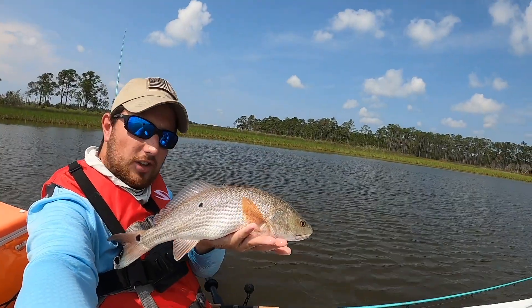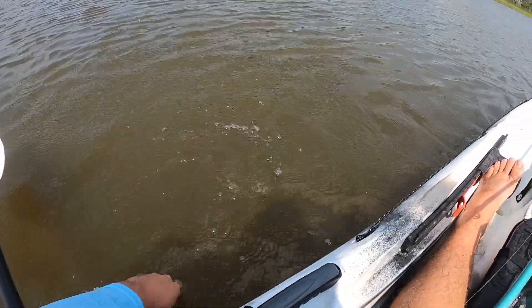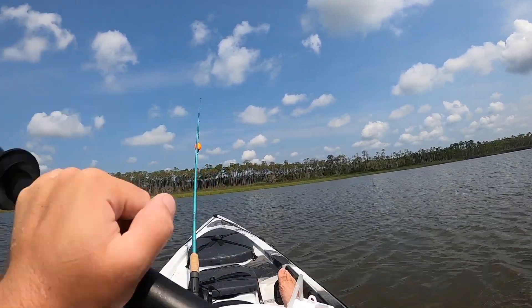Got him. He's not going to be a keeper at all — he's a little small. What a beautiful redfish, but he's a little small. They have to be 16 inches, so we're going to toss him back.